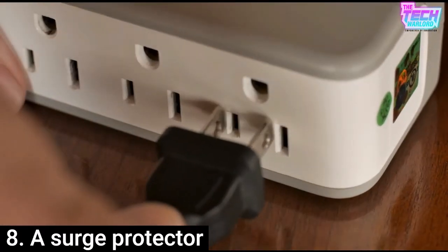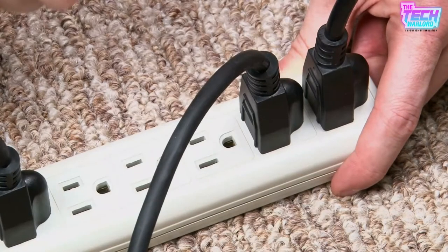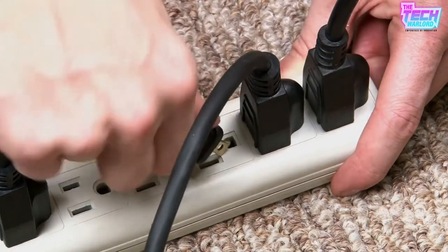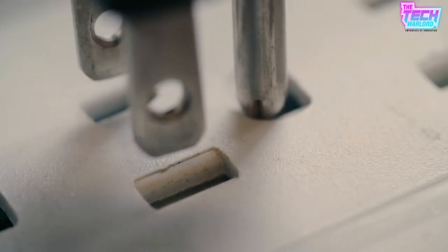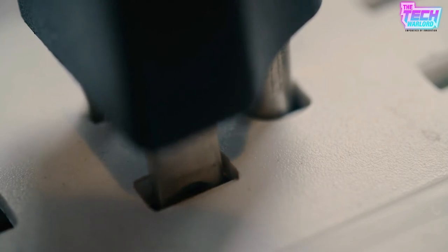Number 8 is a Surge Protector. This item features six rotating outlets to accommodate your gadget hoarding habits. A Surge Protector, which is generally known as a Spike Suppressor, Surge Divider, SPD, or TBSS, is a device that protects electrical equipment against voltage spikes in alternating currents, or AC currents.